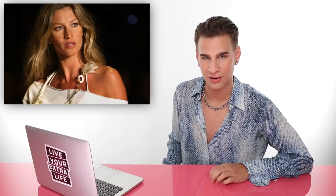Okay. Here we have Ms. Giselle Bundchen. She is a very pretty woman. Looking at this picture, do you think Ms. Giselle is cool, warm, or neutral?